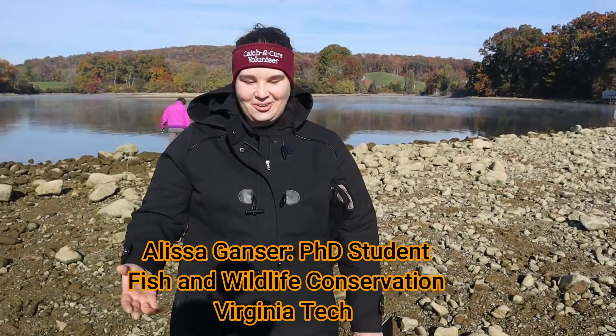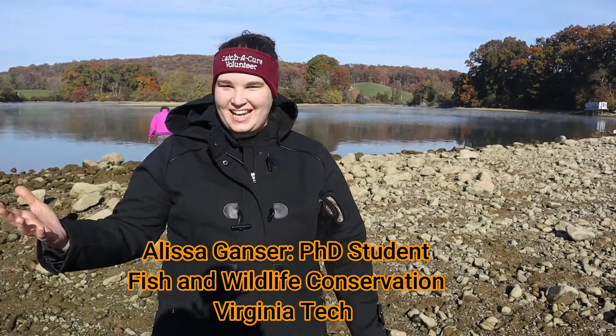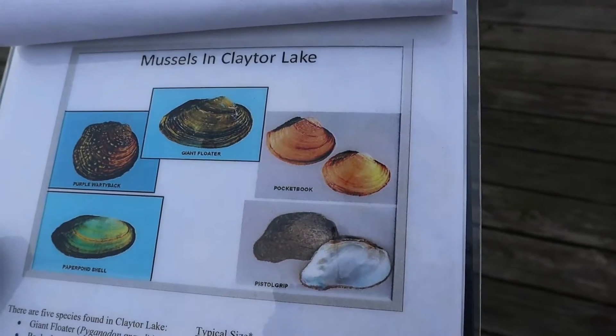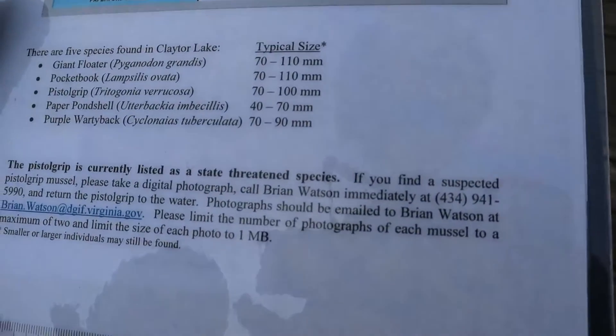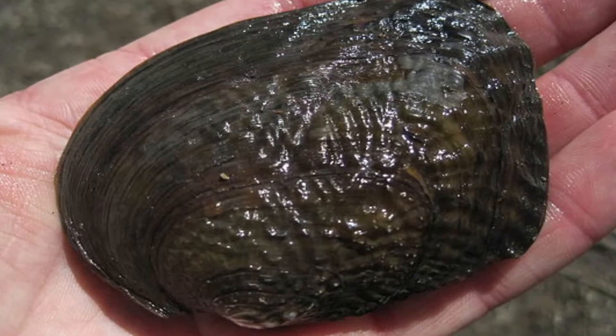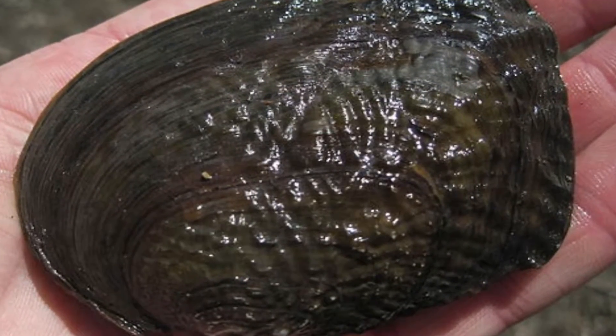So we are looking for some of the species that live in Claytor Lake. I believe there are actually five on our list, and then there's a sixth one that is recent to this area. One of which is state endangered — that's the pistol grip. So we're going through and looking to see how many we find of each species, and if we find the pistol grip, because it's endangered, we're going to make sure to get a length measurement on that. That's what we're looking for today.